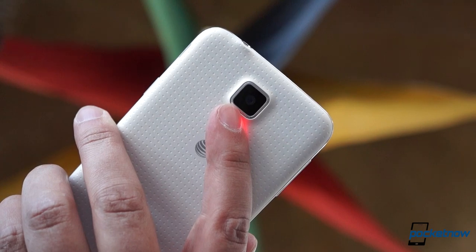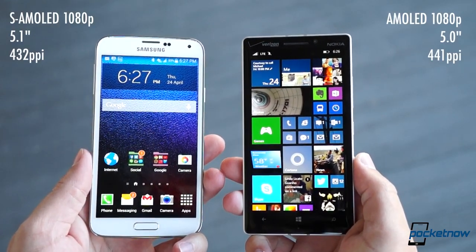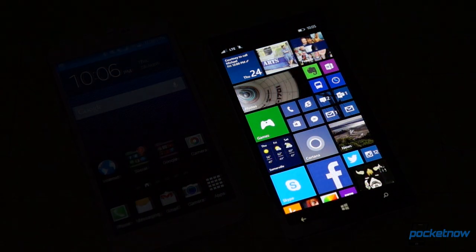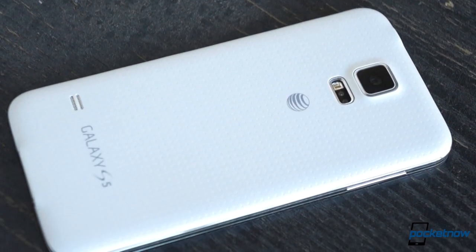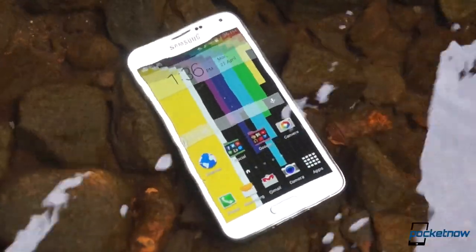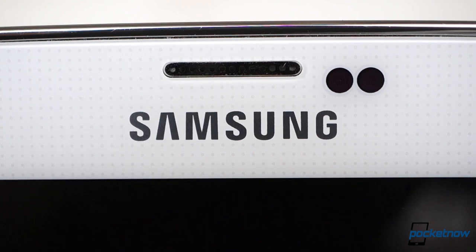The displays are the same resolution, they run on the same technology, and they're about the same size, but the Samsung panel can be made much brighter and also much dimmer. On top of all that, the Galaxy S5 casing keeps out dust and it's water resistant. So if you're looking for the ultimate combination of specs and customization, as always, it's tough to beat the Galaxy.